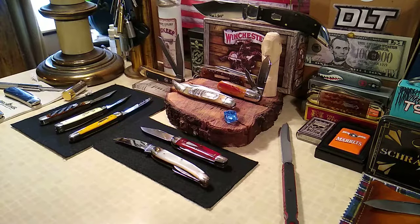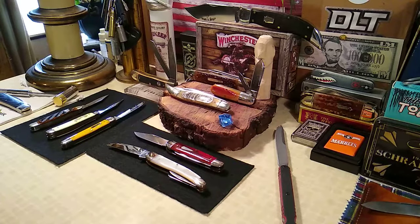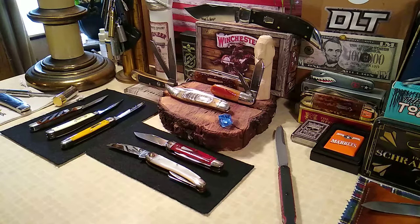Something else that popped up that's not on the list is a Boker Beer Barrel Whittler that I found on eBay, really cheap. They're still available on Blade HQ, but they're going for like $85 on Blade HQ. But we'll take a look at it.